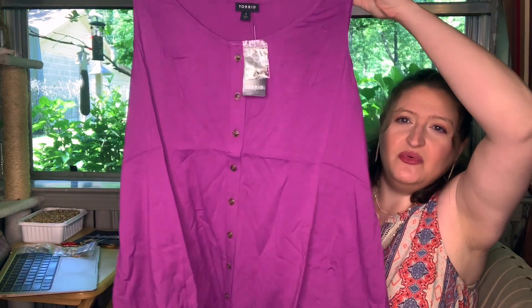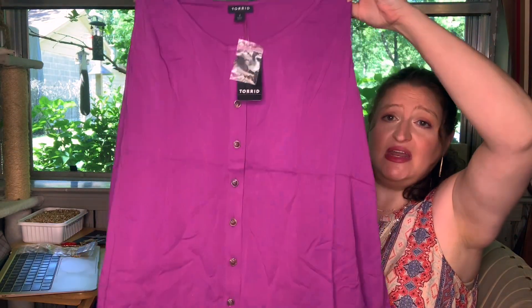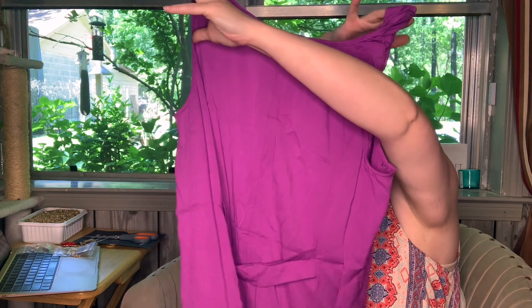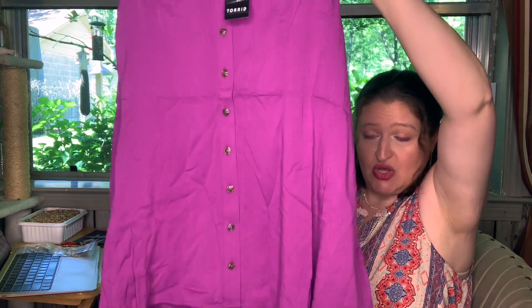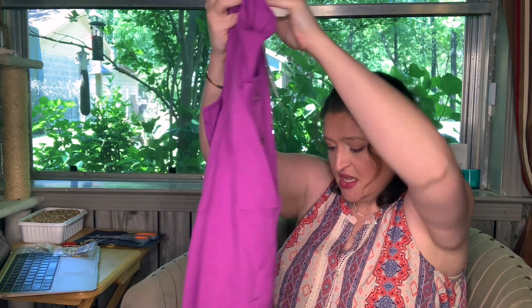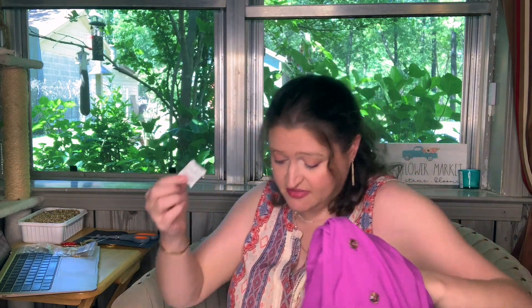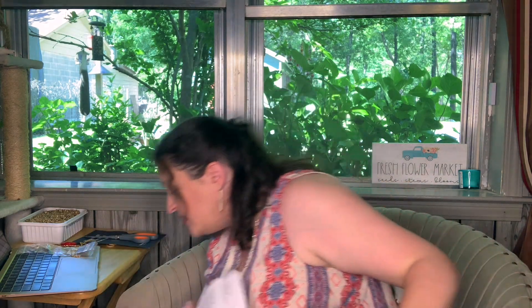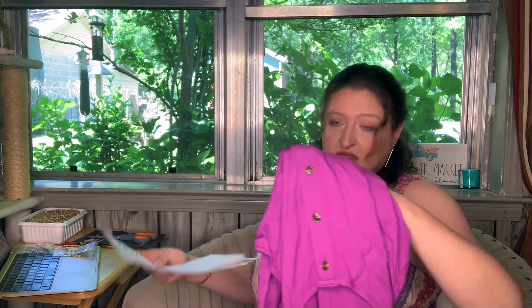And now we have this top, which reminds me a lot of that other top I have with the green and the white little squares. It does cinch in the back like that one does. Size one — it's just in a cute purple color. Purple Fit and Flare — $19.98, originally $39.50.